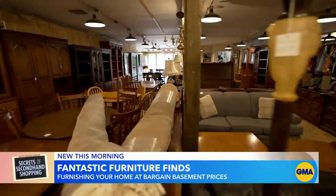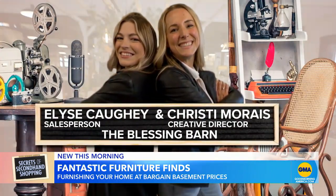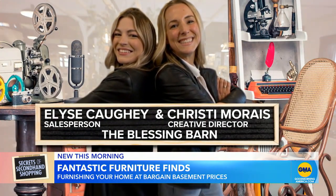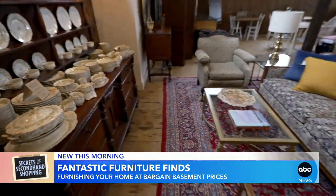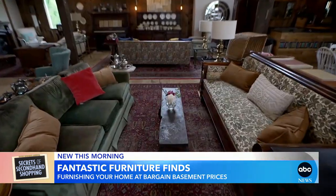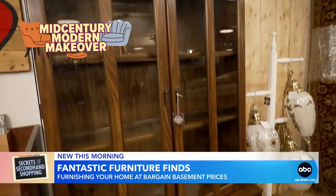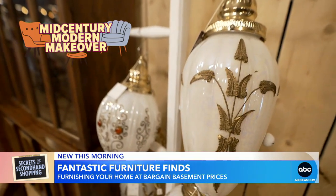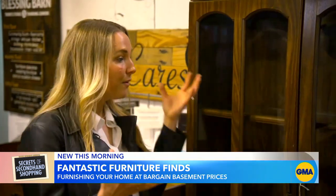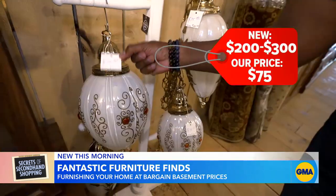Low on funds for furniture? Don't fret, says thrift store creative director Christy Morais and salesperson Elise Corey. The Blessing Barn in Menden, Massachusetts has four floors of furnishings at bargain basement prices. We have a couple great examples of mid-century pieces here — this beautiful hutch and these pendant lights. The beautiful thing about a thrift store is that you have genuine original mid-century pieces. And look at this pendant lamp — it's only $75.